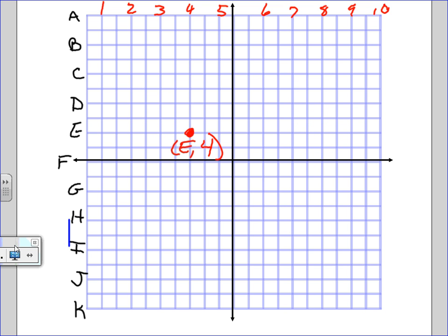Let me put one up here. Let's see if you can figure out this coordinate. Who can give me the coordinate for that spot on the chart? How far up or down? F. How far left or right? Seven.